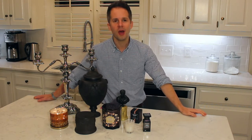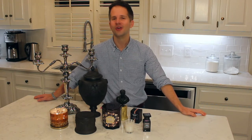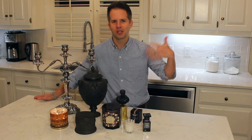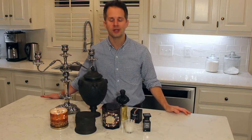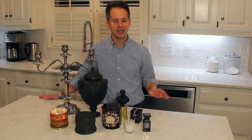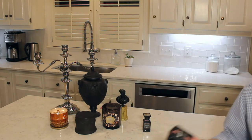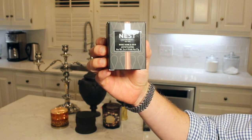Today we're going to talk about Ness Fragrances Rose Noir and Oud Candle. I have a hard time saying Rose Noir and Oud — it doesn't roll off my southern tongue very well. I also need your help getting some decorating ideas for Halloween. So let's start by jumping into the candle review. Ness Fragrances has a lot of different scents, and the one we're talking about today is Rose Noir and Oud.